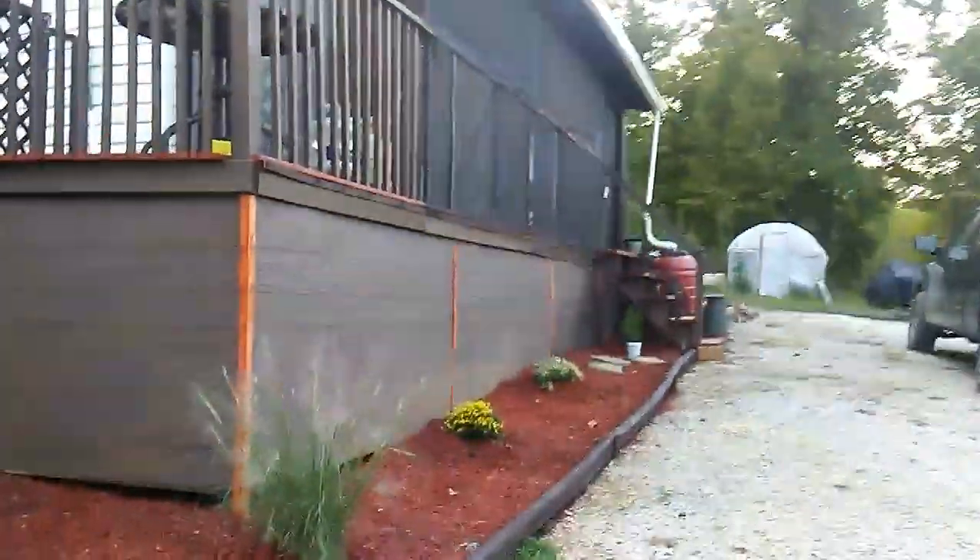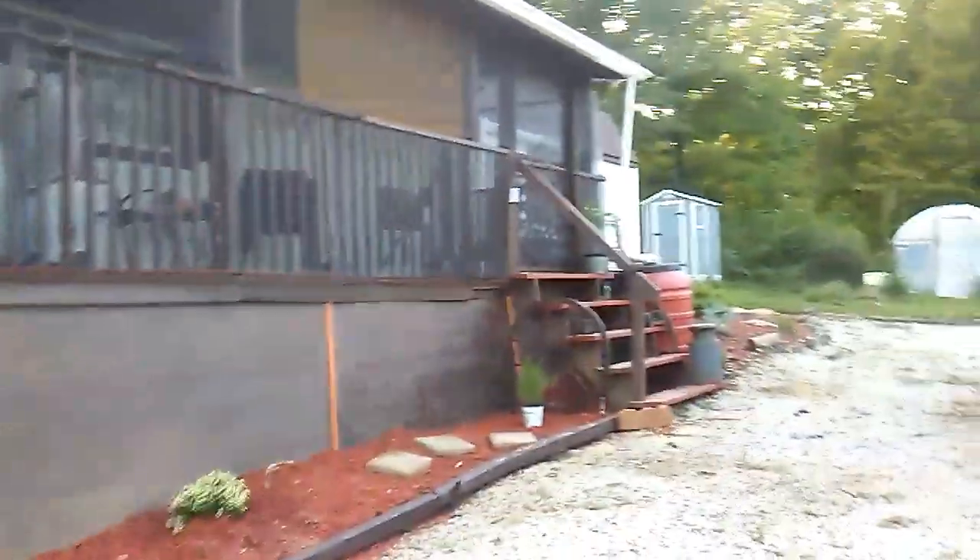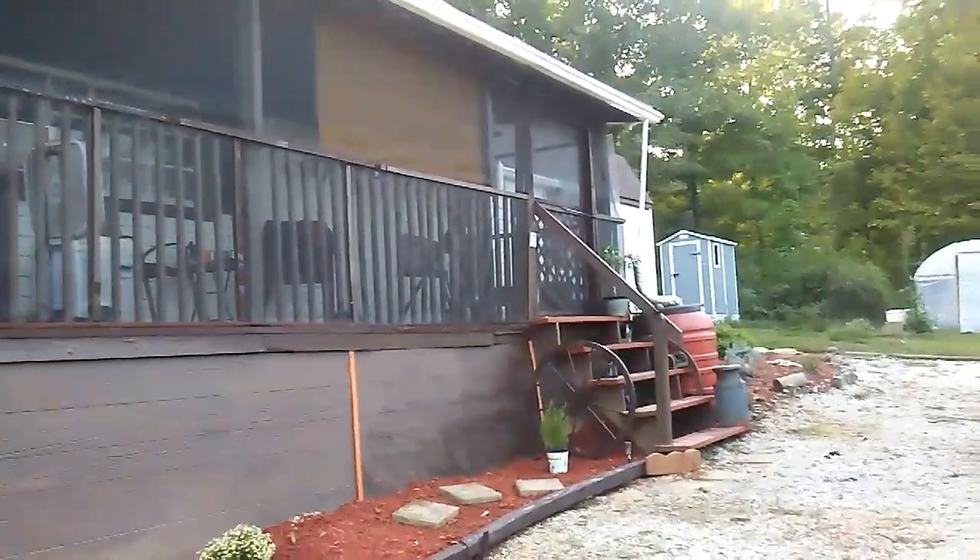Most of our water is from rainwater, so we catch it. We don't have a well and county water would cost a fortune to get out here, so we run off of well water.